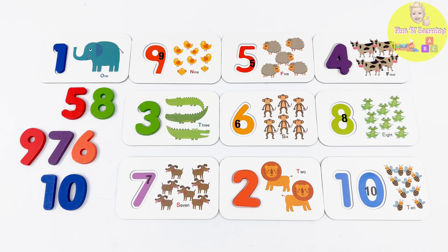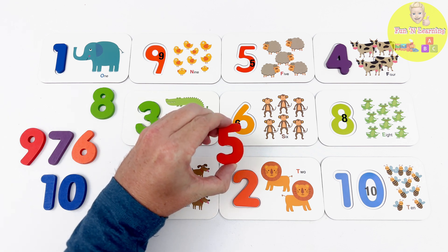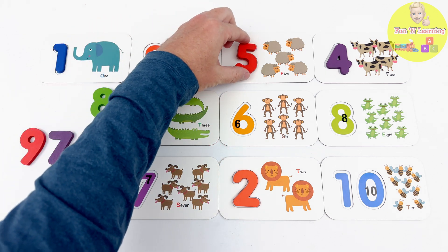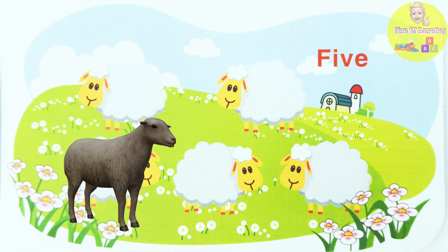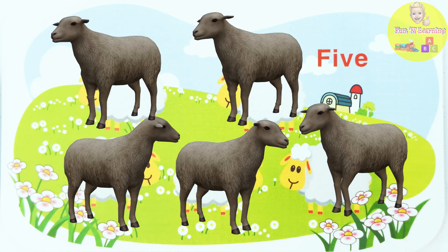All right, young learners! Put your thinking caps on and tell me what the next number is! Excellent! The next number is the number 5! We have a red 5! Where does it go? On this flashcard! The number 5 flashcard has sheep on it! 1... 2... 3... 4... 5 sheep!